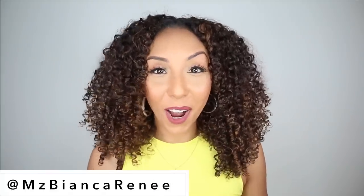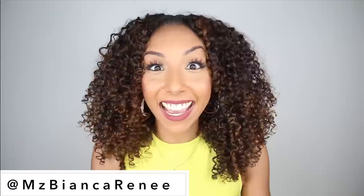Hey, curl friends. I'm Bianca Renee, and you're watching Bianca Renee Today. And today I am so excited to talk about these new curly hair products.